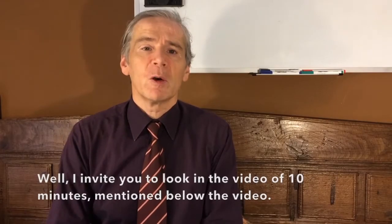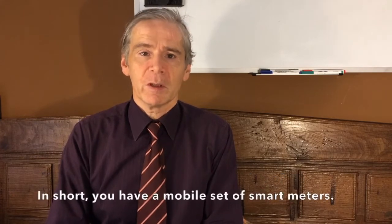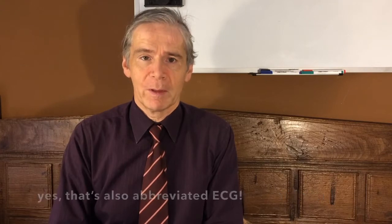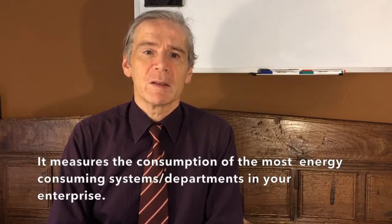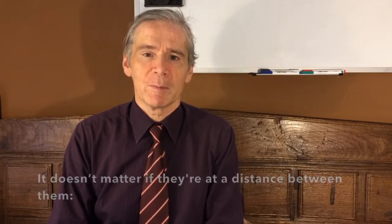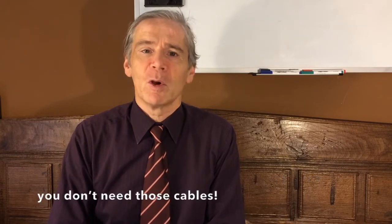How does it work? I invite you to look at the video of 10 minutes mentioned in the description below. In short, you have a mobile set of smart meters. This set acts as an energy consumption graph — yes, that is also ECG — and it measures the consumption of the most energy-consuming departments or installations in your enterprise. It doesn't matter if these are at a distance from each other. I understood that your factory is larger than the human body, and you don't need cables.